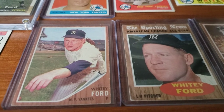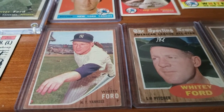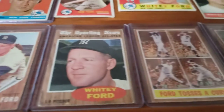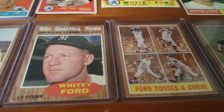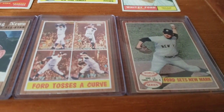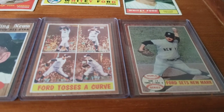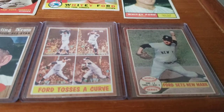Next we have a few of his '62 cards — his base card right there with his follow-through, which he's been known for throughout his card career. Next we have his 1962 All-Star Sporting News card, then we have an in-action card of him when he tosses a curveball.